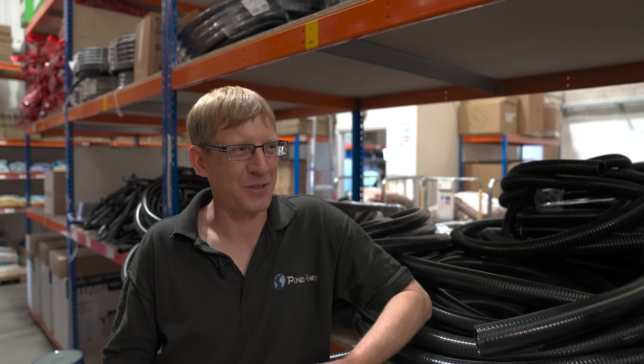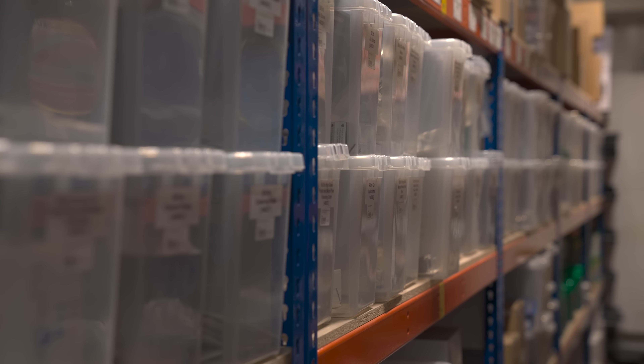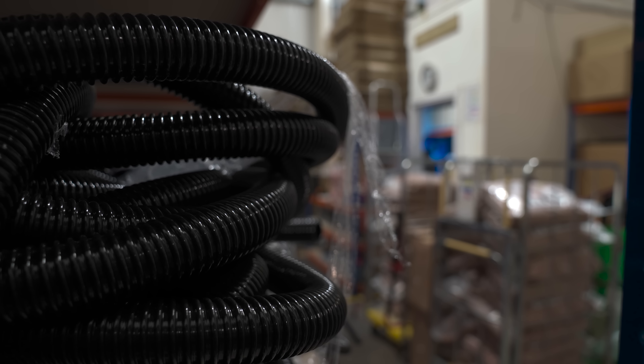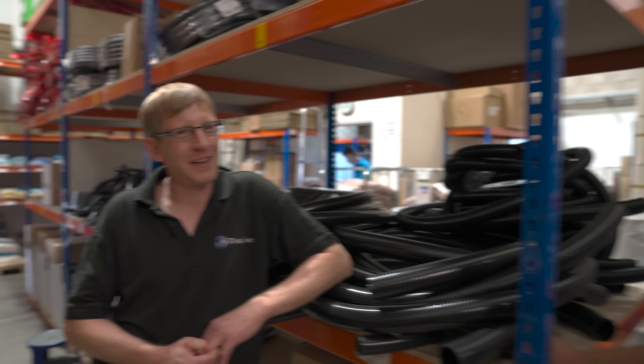Throughout this video you might hear the door pinging, phones ringing constantly, because this place just seems to never ever stop. Personally I've dealt with these guys for quite a while and always find the standards of fish welfare, attention to detail, and quality of customer service to be absolutely exceptional. So we're going to take a look around the retail shop, the warehouse, some of the fish, and delve into what the business is all about. If you're in the area or need any product — these guys will have it.